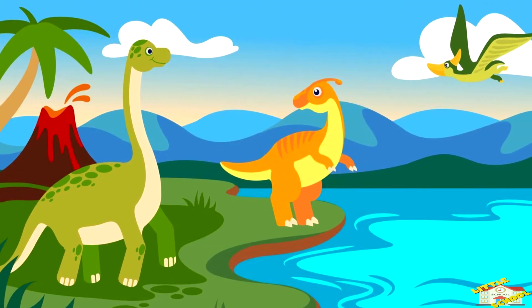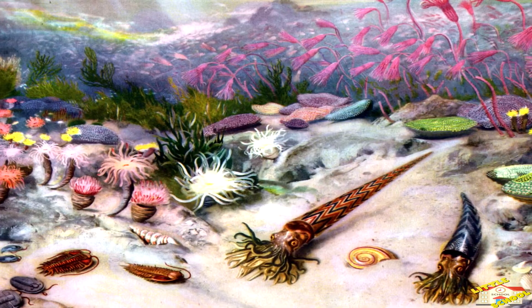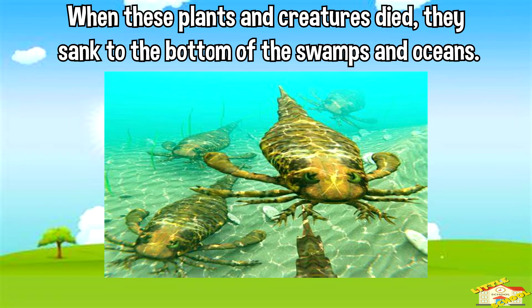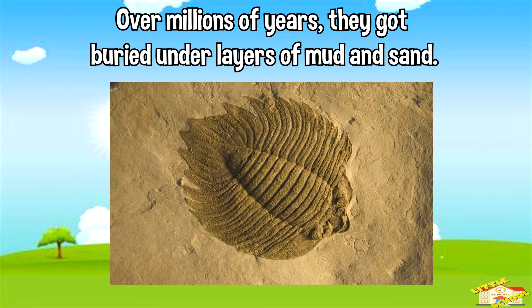Imagine a long, long time ago — even before the dinosaurs — there were lots of plants and tiny sea creatures living on Earth. When these plants and creatures died, they sank to the bottom of the swamps and oceans. Over millions of years, they got buried under layers of mud and sand.